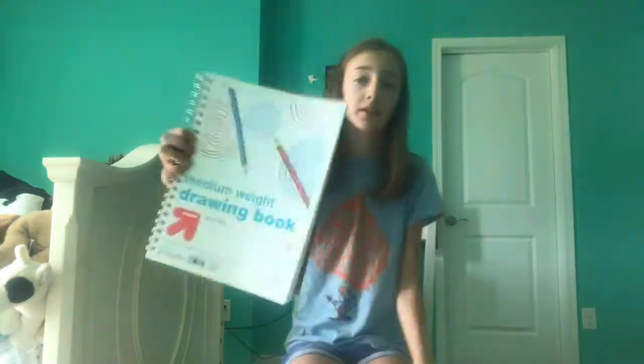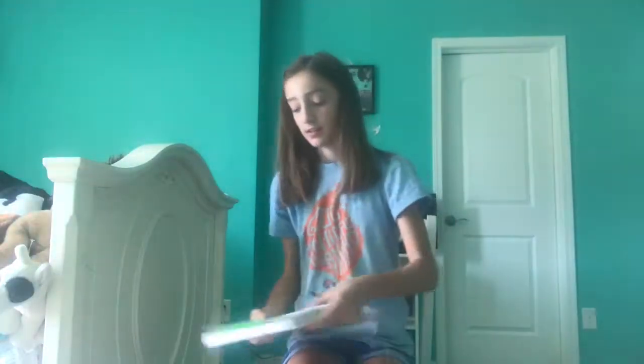The first thing, for art — and I'm going into 7th grade — I got this little drawing book for art. And then I got this 3-ruled notebook, it's a lime green. It's pretty heavy.